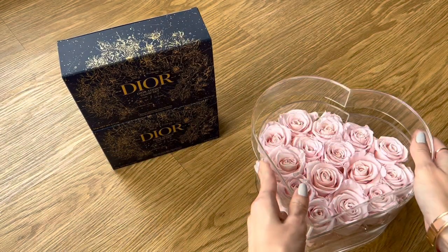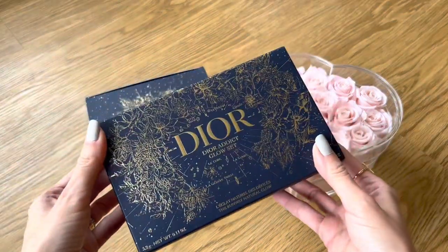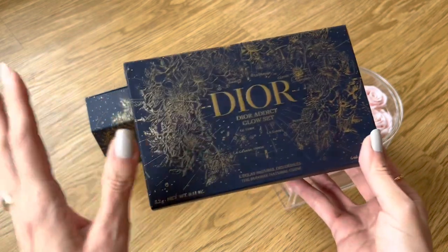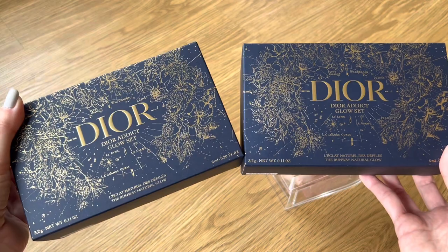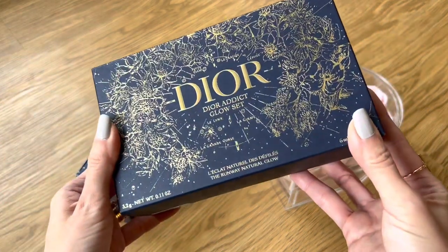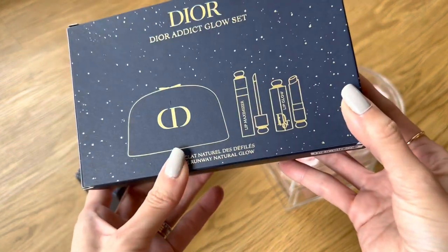So let's get into Dior. For those of you who have been following my YouTube community page, I always post when there are good deals. This was definitely a good deal — I ordered two of these from Saks Fifth Avenue online during their friends and family sale, which was 25% off, and these qualified. This is the Dior Addict Glow Set — the new beauty set right in time for the holiday season. Let me open it.